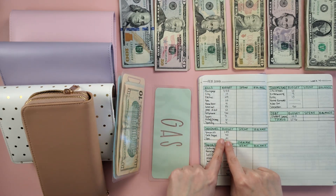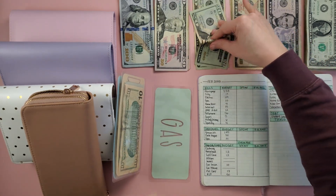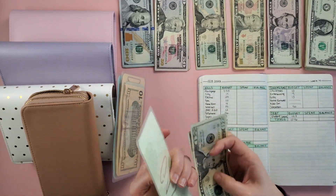And then lastly for the cash envelopes is gas — $21, so a 20 and a one. $21. That's it for my wallet.